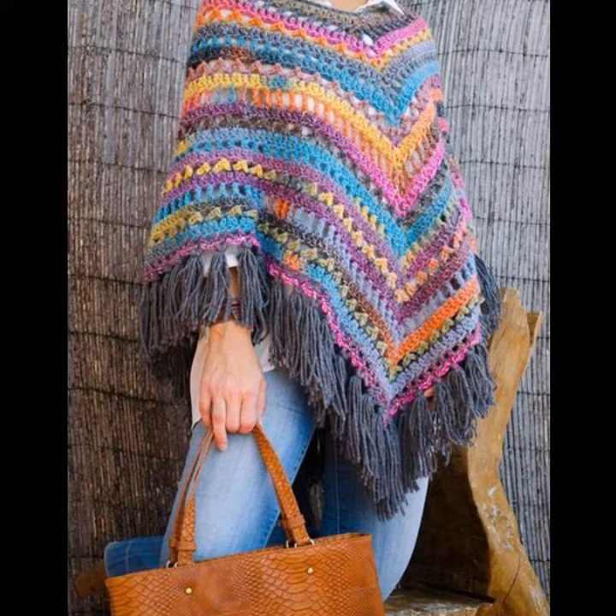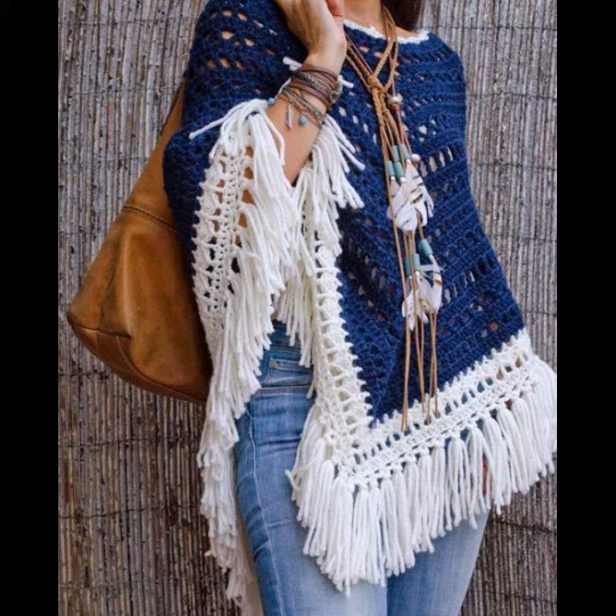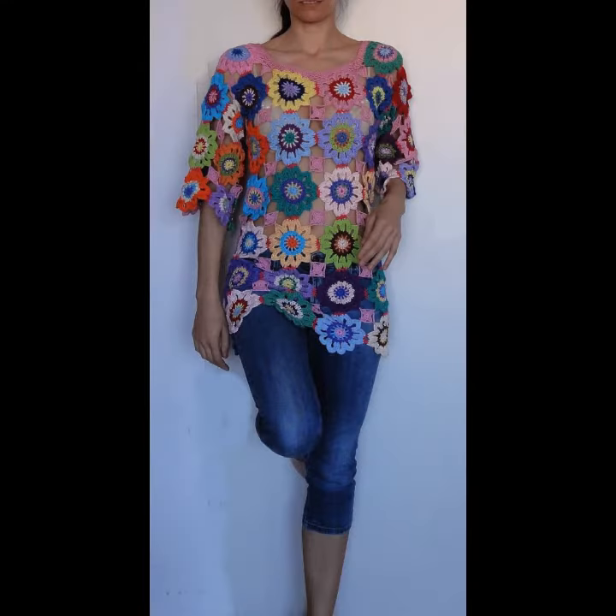Many styles and varieties of crochet knitting ponchos are available in the market, and you can also buy them from many different cities and countries. You can also make these crochet knitting ponchos in your own home by using crochet knitting techniques.